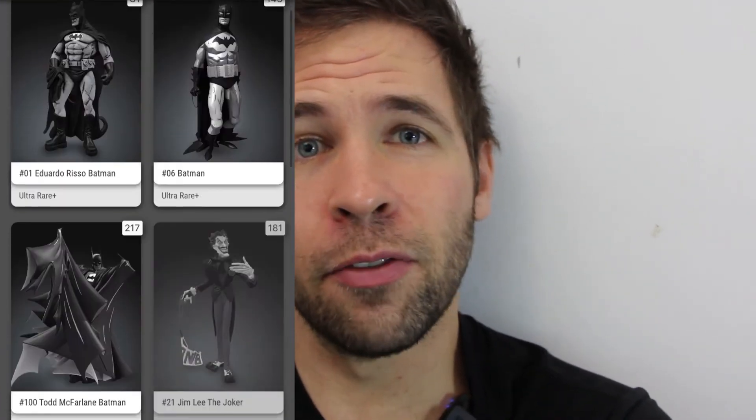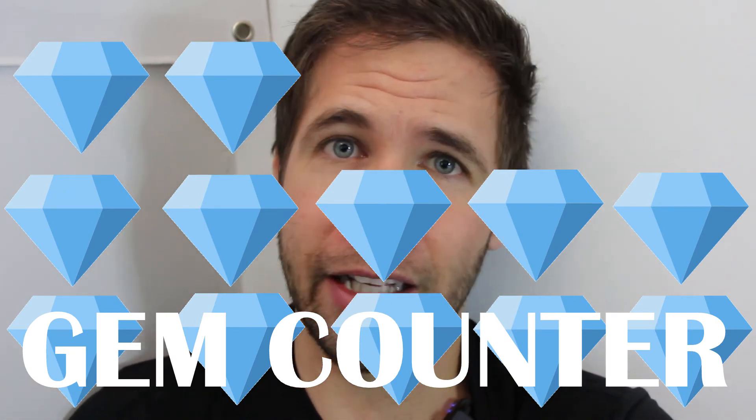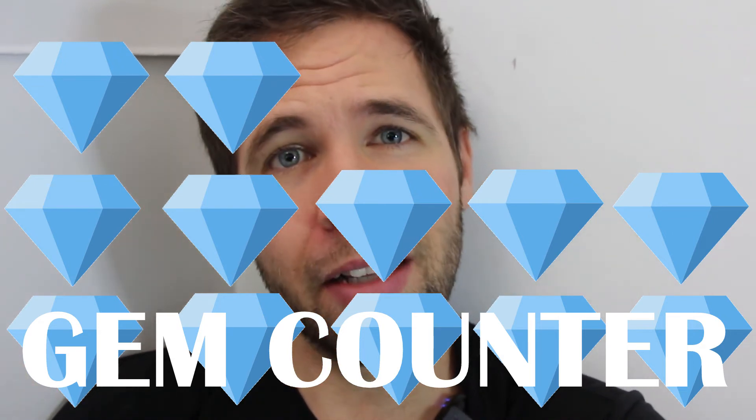There are other Batman collectibles I have my eye on leading up to the Batman movie release on March 4th. Looking at my gem wallet, I just don't have enough to deploy on these collectibles unless I sell at a price I don't want to. We're at a point where just one more big collectible dropping could see even more prices fall. I want to time it right — sell off my collectibles now, take the profits, and use them on the collectibles I really want for the long term.